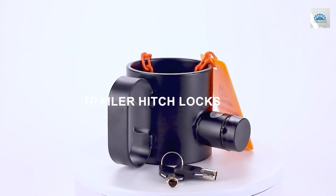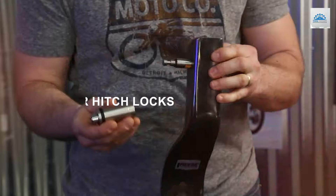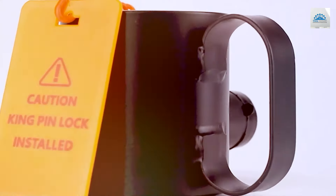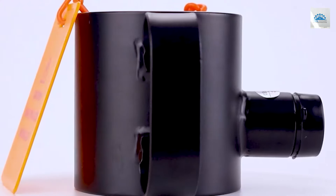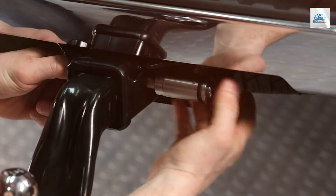Welcome to our comprehensive guide on the best trailer hitch locks. Whether you're a seasoned traveler or just starting your towing journey, protecting your trailer is paramount. In this video, we'll dive into the top picks for hitch locks, discussing their features, durability, and ease of use.